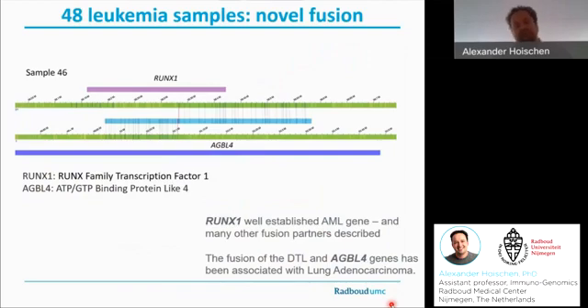Despite the fact that it is beyond the actual goal of the study, we find all the known aberrations back, but in addition we occasionally find novel events that escape previous clinical detection. In this case, there is a potential fusion of the RUNX1 gene with the gene AGBL4. To my knowledge, those translocations have not been described in leukemia before — nevertheless, that may be interesting once we find recurrences. All the potential novel fusions are added to our supplementary tables in our paper, so I invite you to have a look.